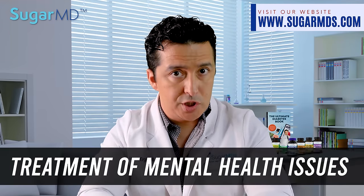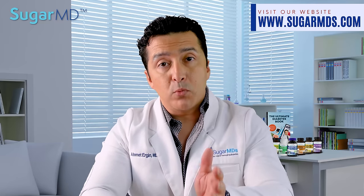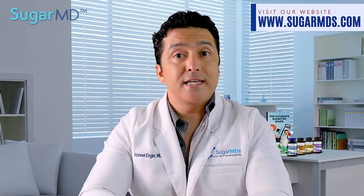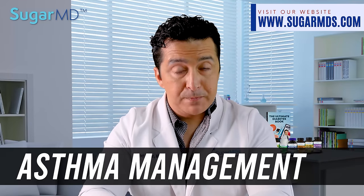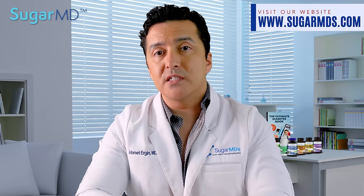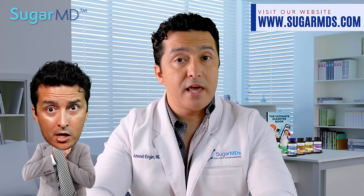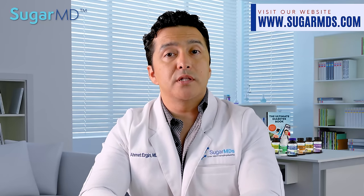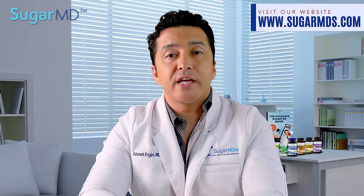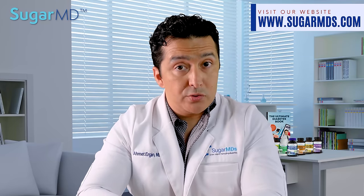Number seventeen is treatment of mental health issues. They can be a little complicated to treat, but Moringa is thought to be beneficial in the treatment of depression and anxiety as well. Number eighteen is asthma management. Asthma can be very tricky too, but using Moringa may help prevent bronchial constriction and reduce the severity of asthma attacks. There is evidence that it can help improve lung function and general breathing as well, so it's worth a try.